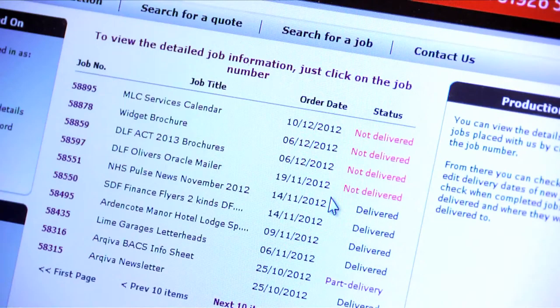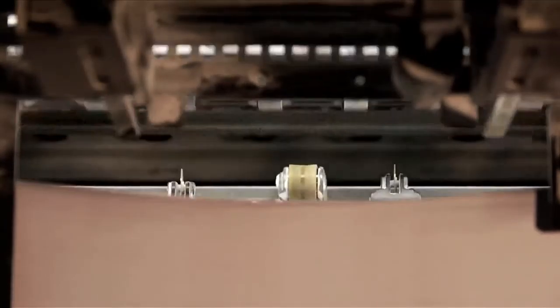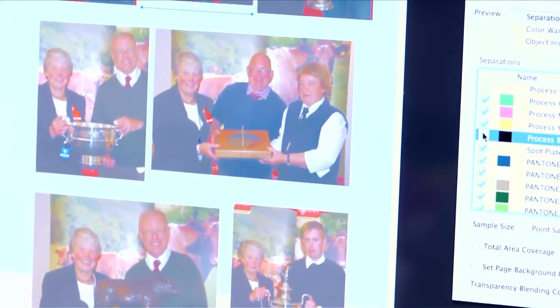Our production workflow system is totally paperless and web-based, so if you need an order in a hurry or if you want to make last-minute changes, we can react quickly and efficiently to instantly create or change your order.